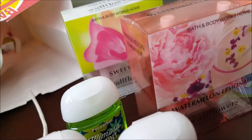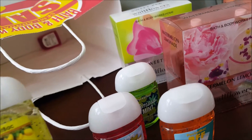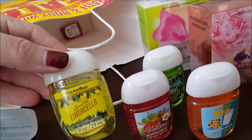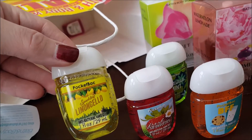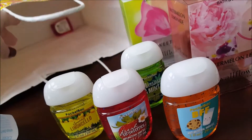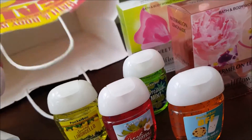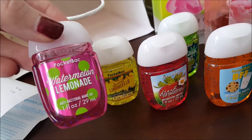A couple more — these were 5 for $6.00. She wanted this one: sparkling lemoncello. And the watermelon lemonade, like the wallflowers. So that was our Bath and Body Works semi-annual haul.